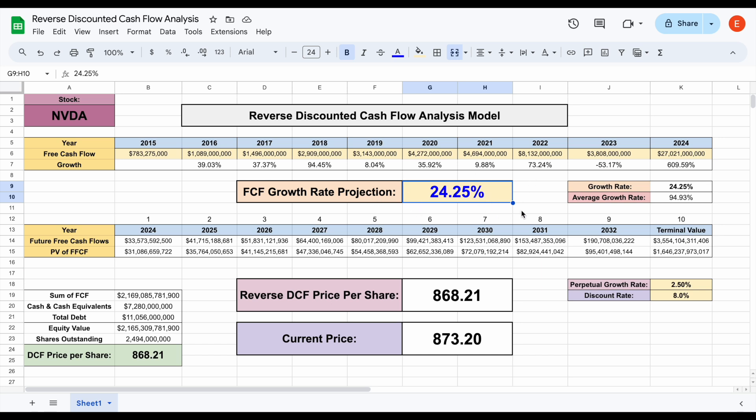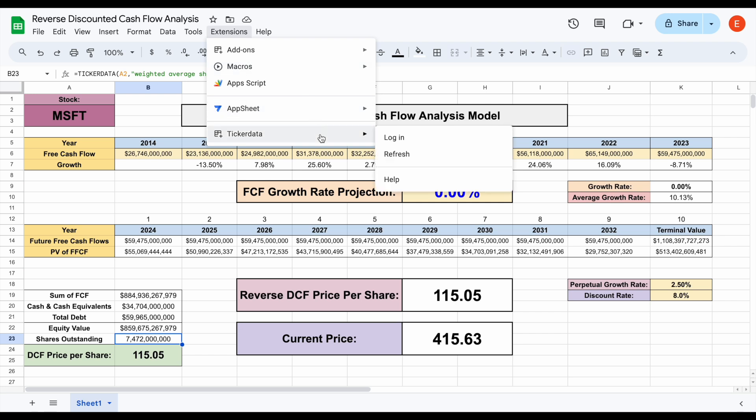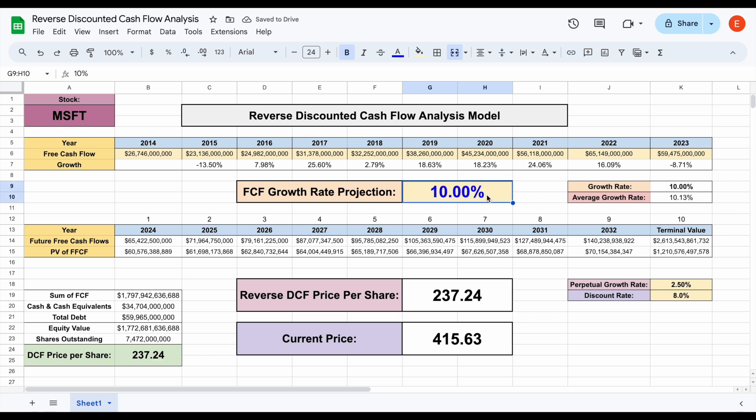That's a pretty unbelievable growth rate projection. What's really cool about this spreadsheet is we can revert to zero and update all these metrics for any ticker. For example, let's look at Microsoft — I'll plug in MSFT and hit enter, and all the data loads in automatically: free cash flow metrics, cash and total debt metrics, shares outstanding. This is due to the ticker data function. Ticker data is not only where you can download all of my spreadsheets, but also a spreadsheet integration tool that automatically imports a company's financials over different periods. With Microsoft, if we bump the free cash flow growth rate to around 10%, we get a reverse DCF price of $237. Bumping it up to around 18%, we get right at the intrinsic value — so around 18% free cash flow growth is currently priced into Microsoft stock.